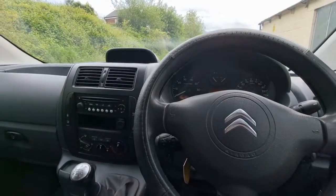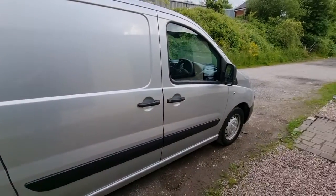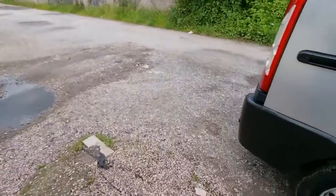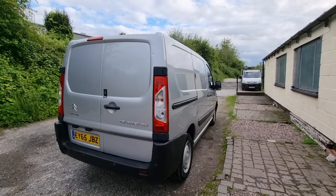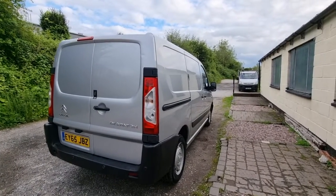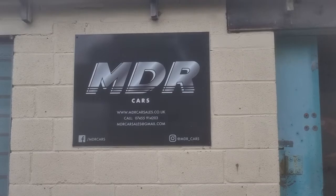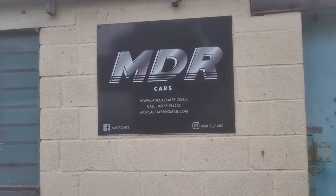Overall it's a nice van, a great upgrade for someone — a great little mid-sized workhorse. It's a nice example. Viewing is by appointment only. The silver colour makes it a really desirable thing and the low mileage as well. Phone, email, or WhatsApp us for more information. That's the 2015 65 Citroen Dispatch. Thanks for watching, take care.